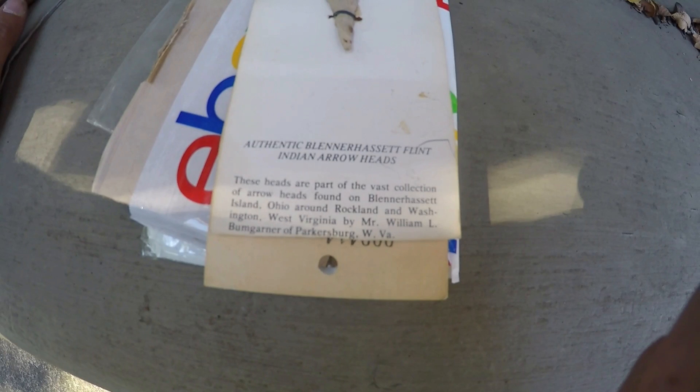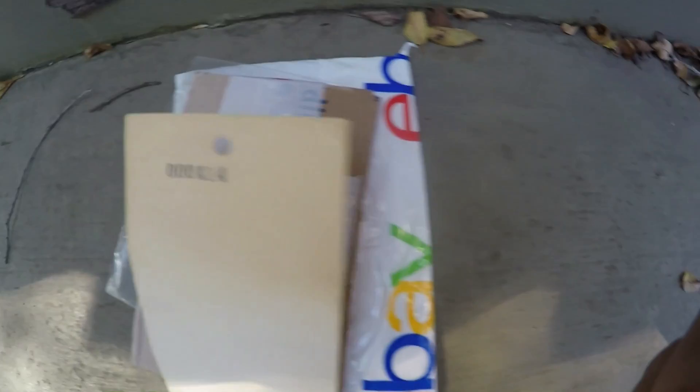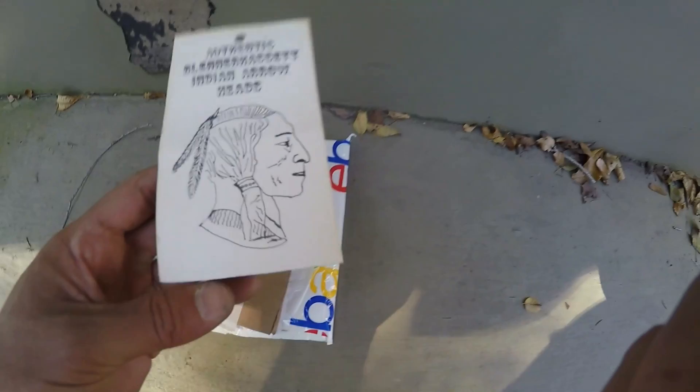...and around Rockland and Washington, West Virginia, by Mr. William L. Bumgarner of Parkersburg, West Virginia. It's a nice little Fort Ancient. This was probably sold in a gift shop at the Blennerhassett Museum. You can see it's numbered there — they probably numbered these to track how many they had. Probably sold during the 1960s. There's probably not many of these left on the original card. I thought it was a great buy.